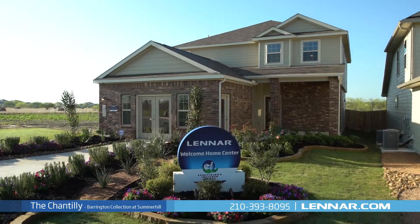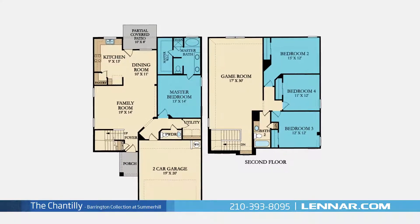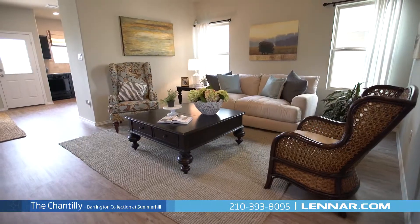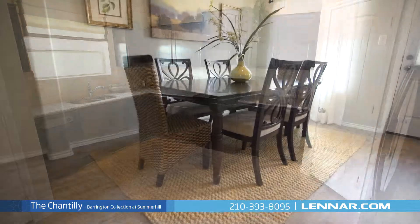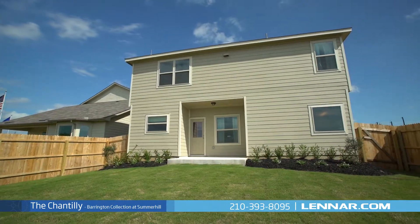Welcome to the Chantilly model. This beautiful two-story home includes four spacious bedrooms, two full bathrooms and one powder room, a generous family room, and a large open kitchen with a walk-in pantry and an elegant dining room — all that interact perfectly with the outdoor partially covered patio.